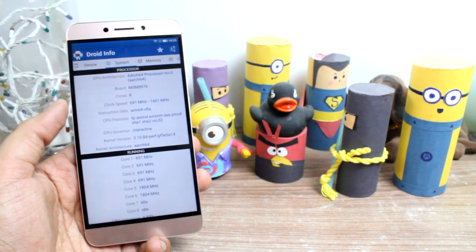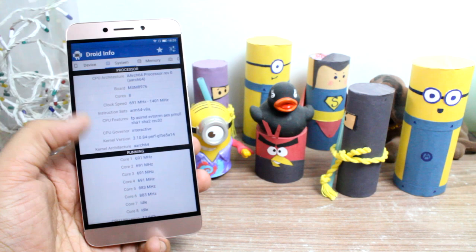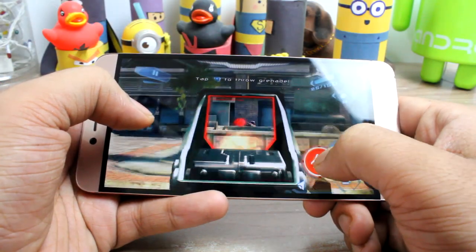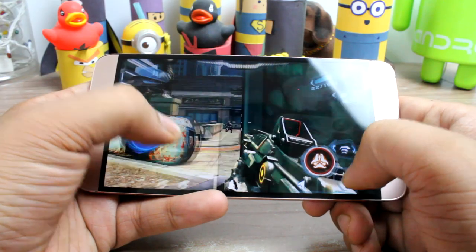The first reason to go with the LeEco Le2 is its power-packed performance, and thanks to the Snapdragon 652 and Adreno 510 GPU which makes it possible with minimal heating.